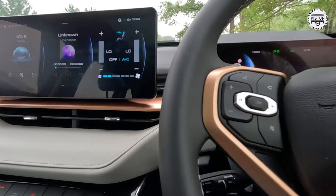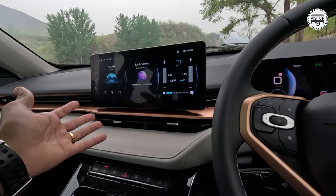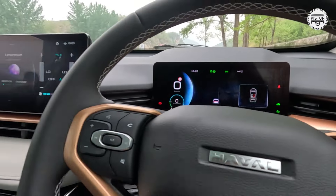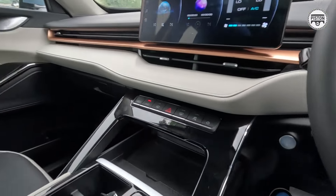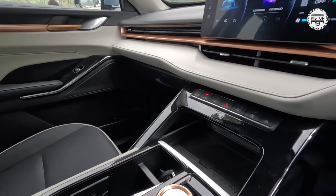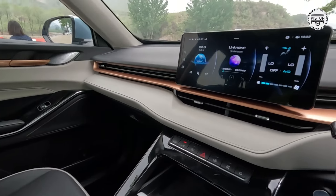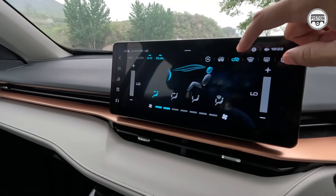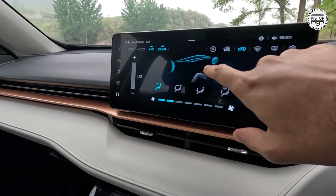You get massive digital screens — 12-point-something inches here and 10-point-something inches there, typical of modern cars. And the seats are ventilated — I can feel cold air being blown onto my back, so yes, they are ventilated.